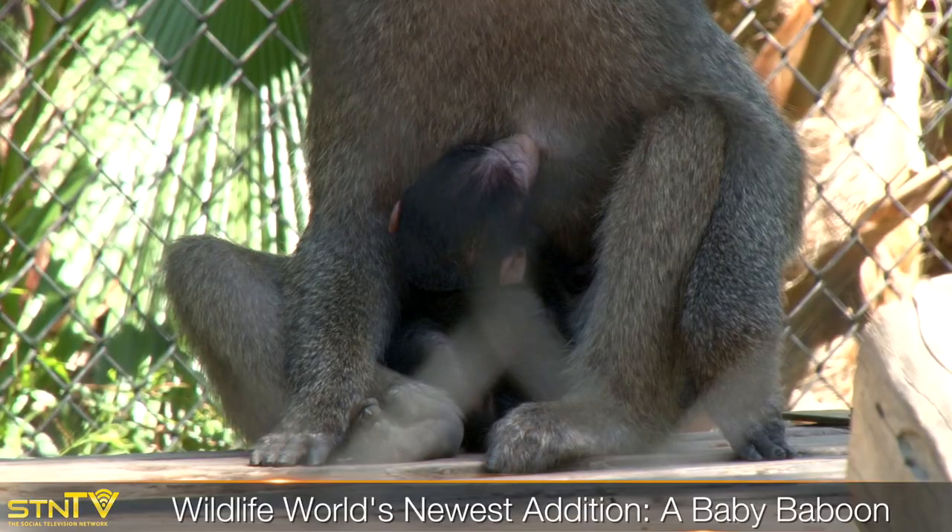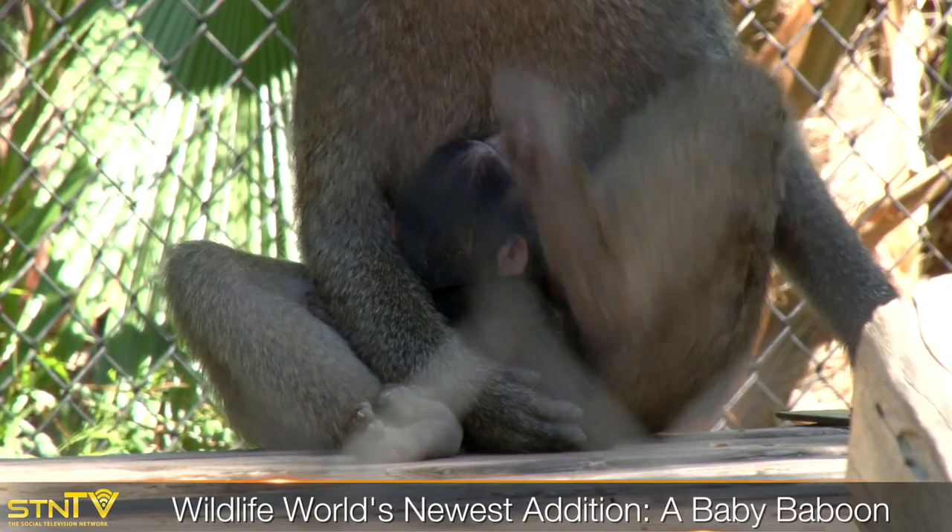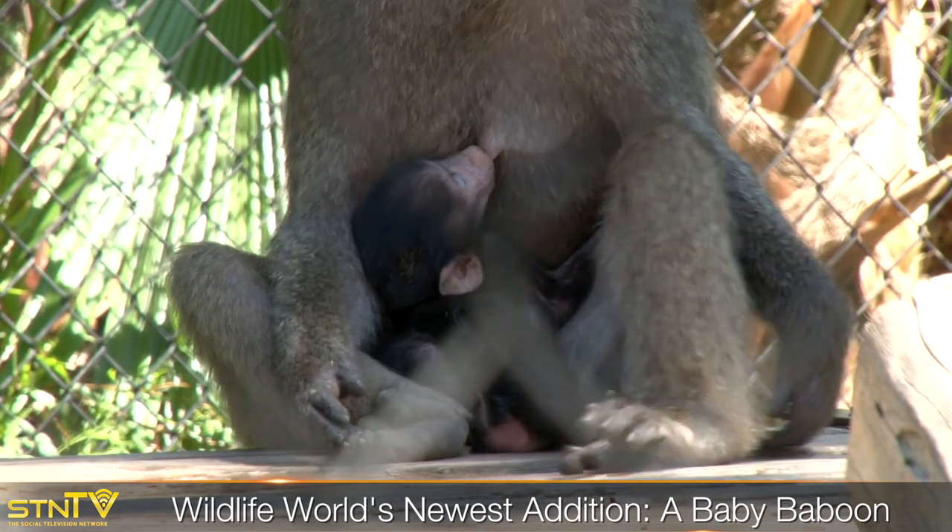Our newest member here at Wildlife World is a baby baboon named Imani. She's three weeks old and she's so precious at this age. Right now she's clutching onto mom.